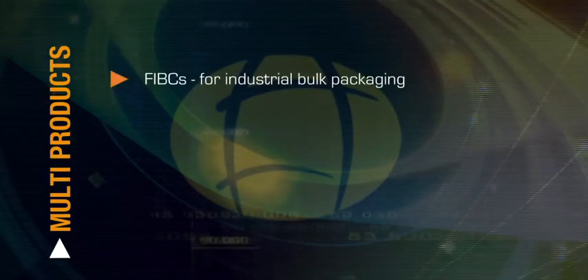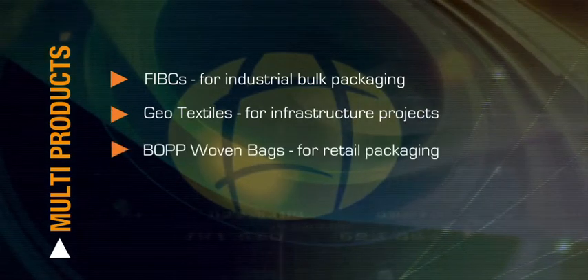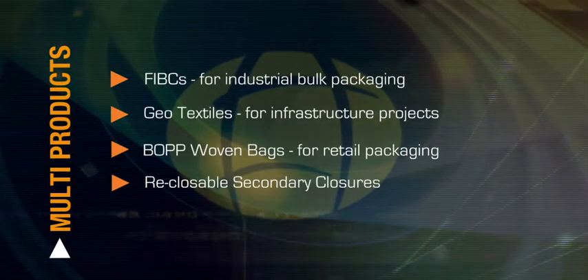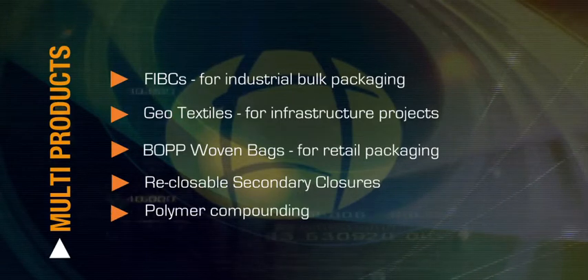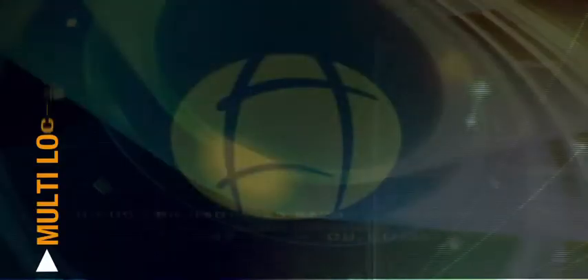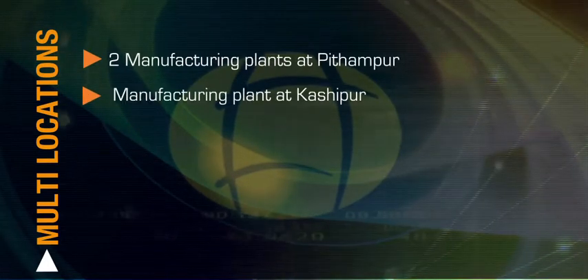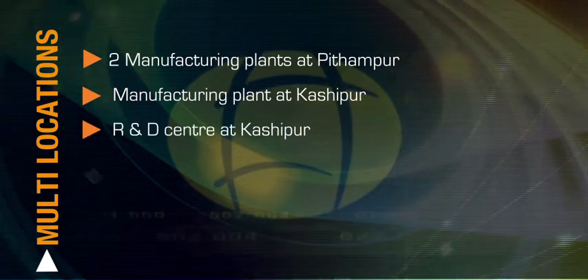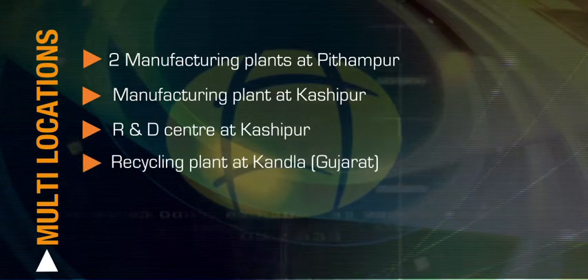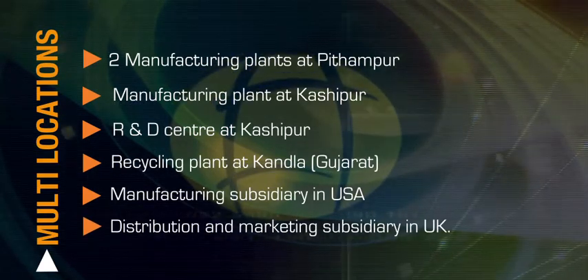Flexi-Tough is a multi-product, multi-market and multi-location enterprise. Multi-products: FIBCs for industrial bulk packaging, geo-textiles for infrastructure projects, BOPP woven bags for retail packaging, and re-closable secondary closures. Multi-markets: domestic markets and overseas markets. Multi-locations: two manufacturing plants at Pitampur, a manufacturing plant at Kashipur in Northern India, a research and development center at Kashipur, a recycling plant at Kandla, Gujarat, a manufacturing subsidiary in the USA, and a distribution and marketing subsidiary in the UK.